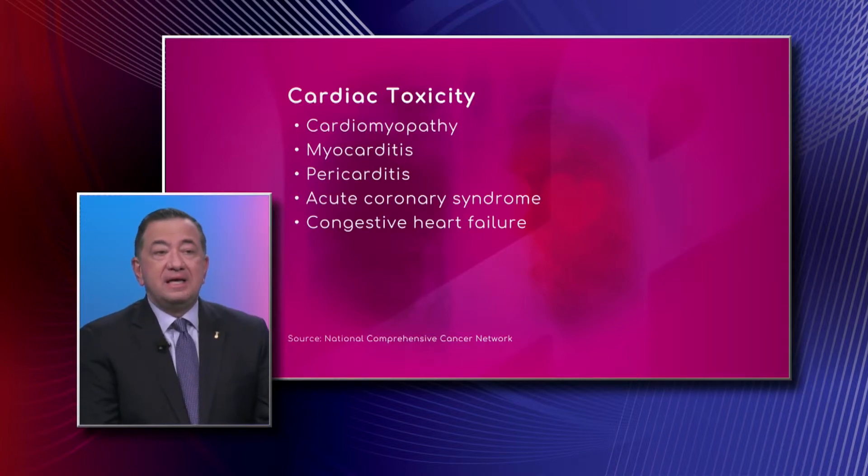Having said that, if a patient is at higher risk — for instance, you already have congestive heart failure, or you've had a heart attack in the past, or you have high blood pressure and diabetes, or you're elderly, or you're going to receive many of these medications at the same time or in the same treatment — then you need to see a cardiologist.